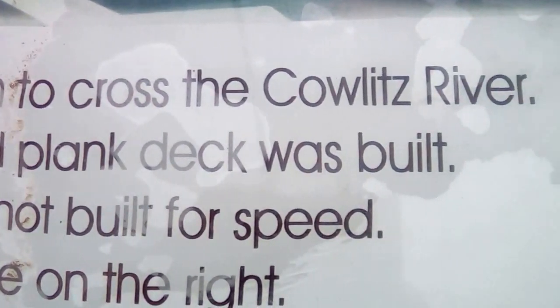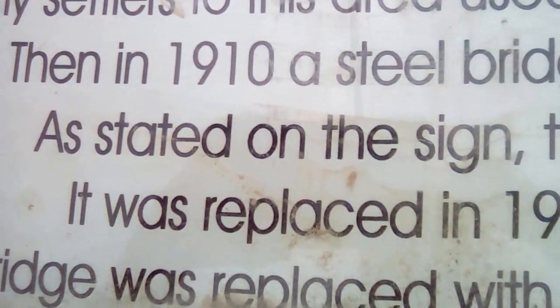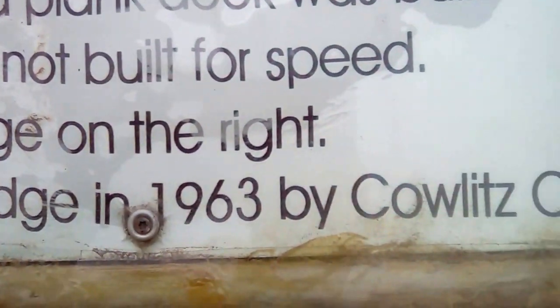Before there was a bridge, there was a ferry that went across. At one time, Castle Rock used to have a high bridge, apparently.